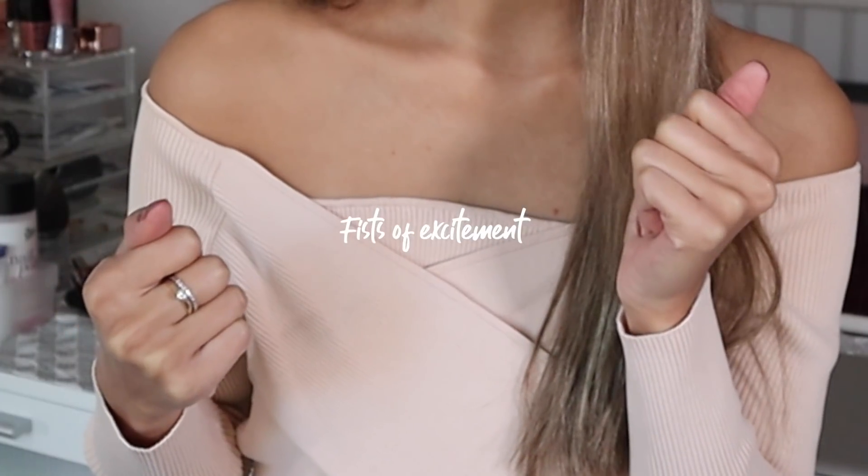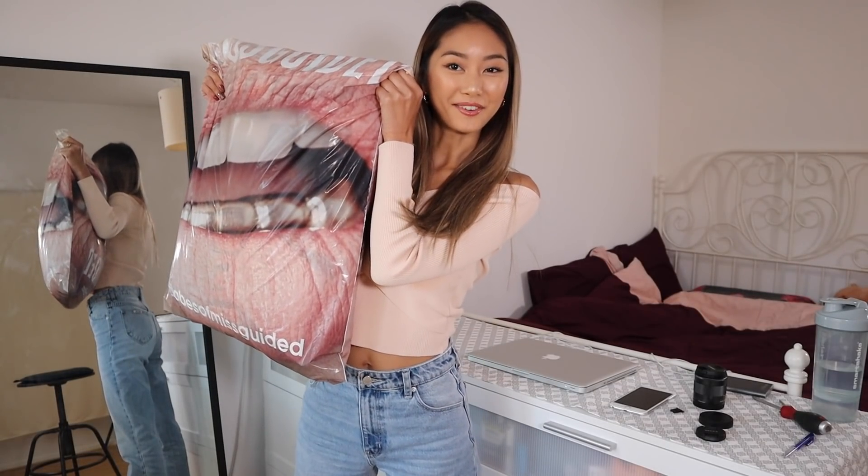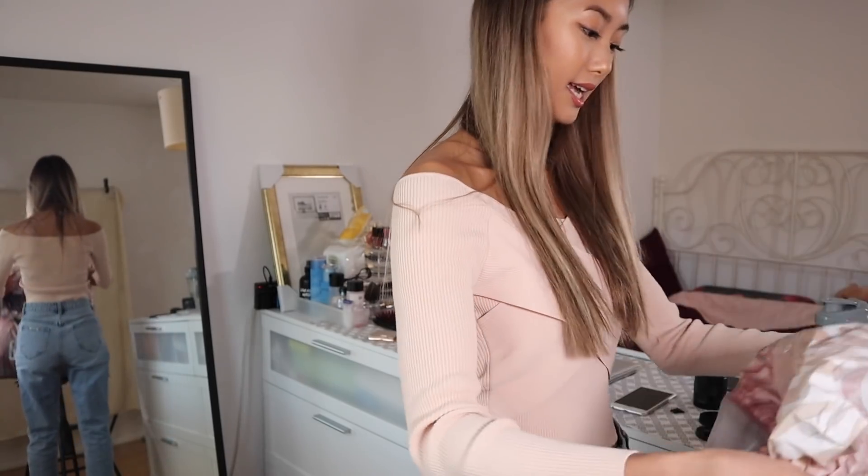I haven't opened the package at all yet, so I'm very excited to see the pieces myself as well. I hope you're just as excited for this try-on haul as I am! This is the bag — it's a very, very big bag — and I have around seven to eight pieces in it, so let's open up the package.